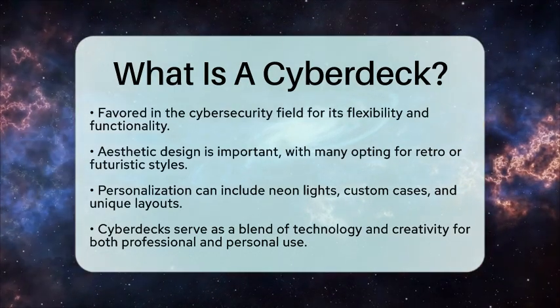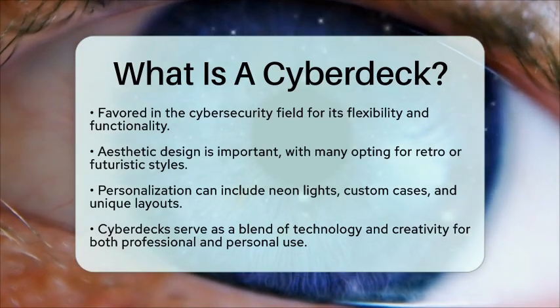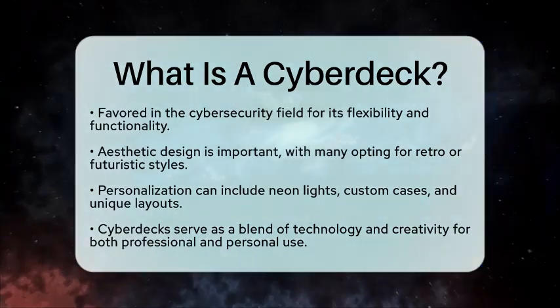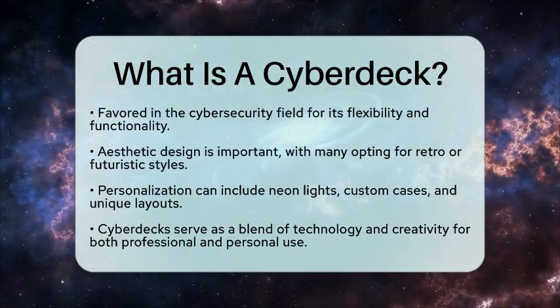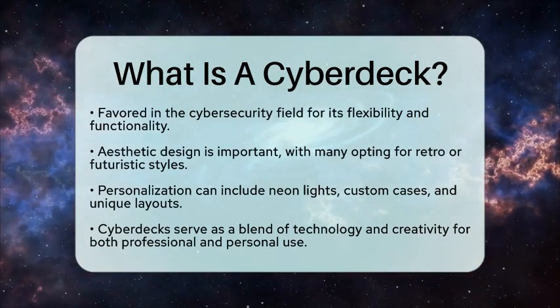In summary, a Cyberdeck is a versatile, portable computing device tailored for technical tasks, combining customization with functionality to meet the needs of its users. Whether for professional use or personal projects, it represents a unique intersection of technology and creativity.